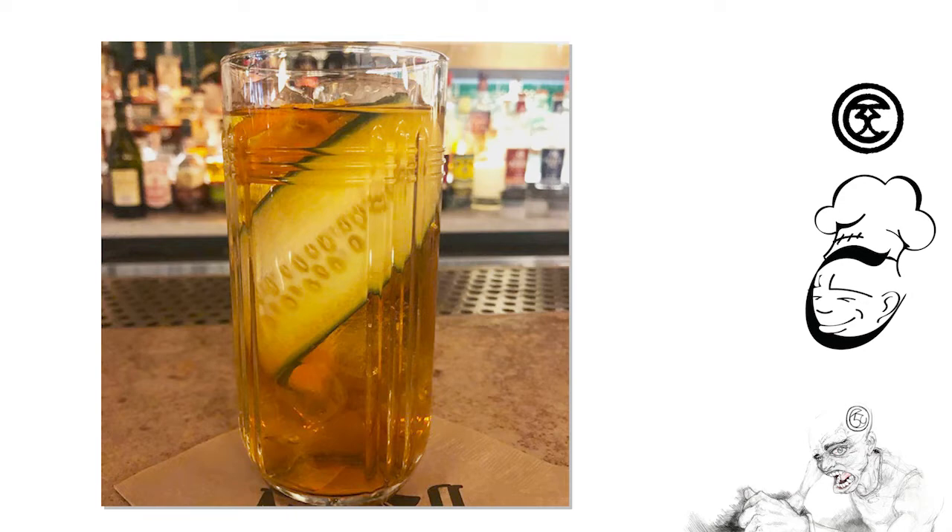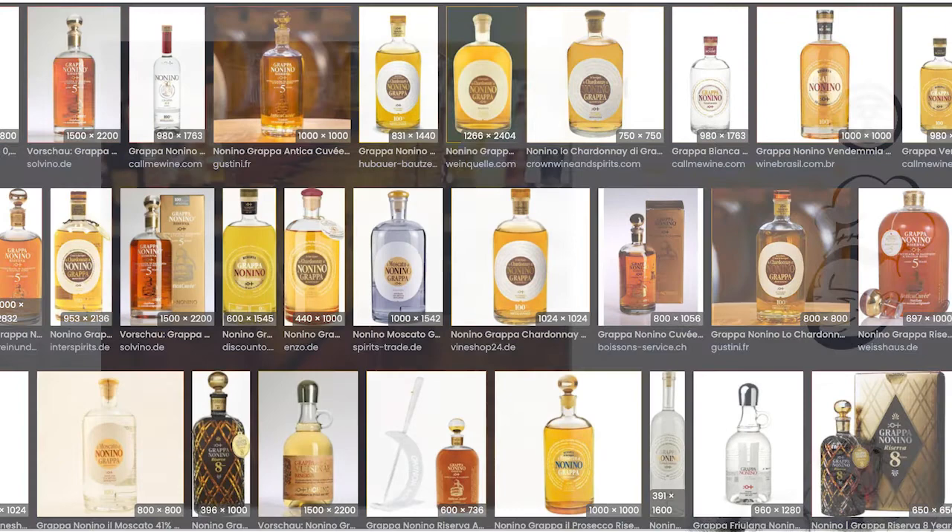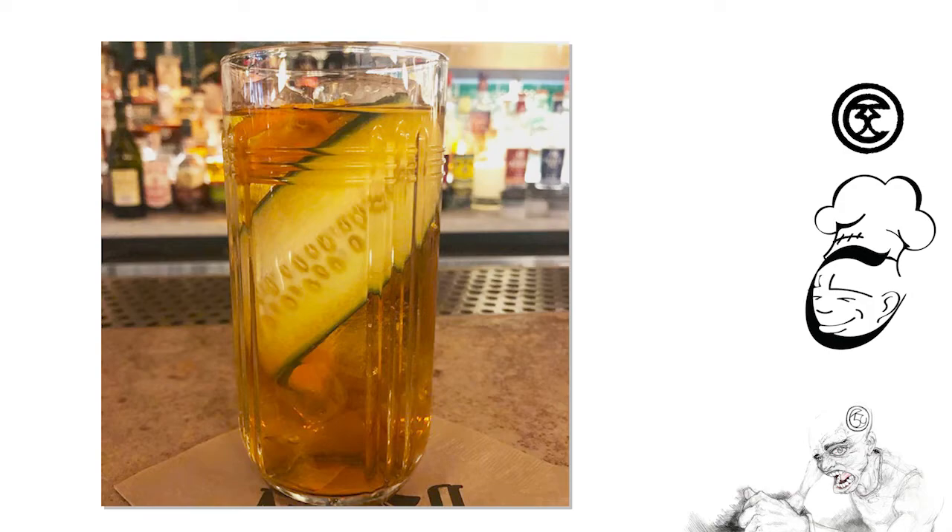I've had some Grappa Nonino. I even tried it freezing it — it just wasn't for me. There are some things where the taste just doesn't go over on you.